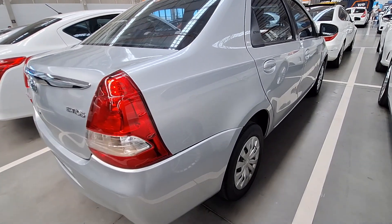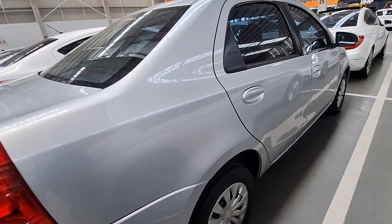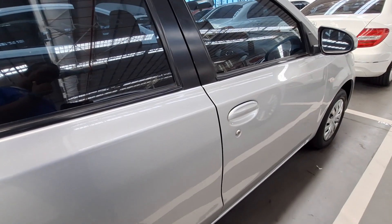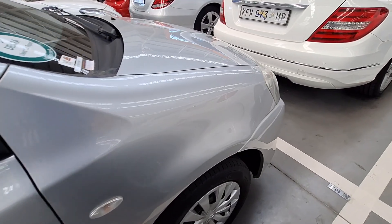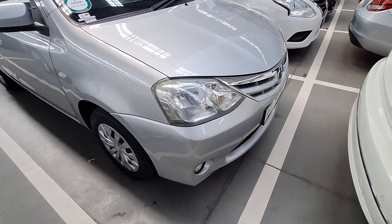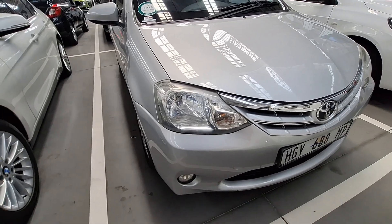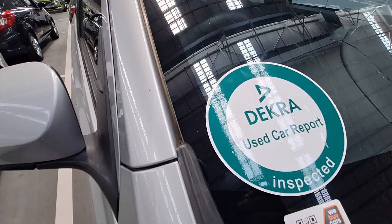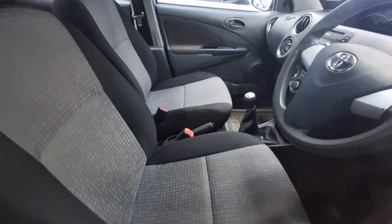Overall the vehicle doesn't have any scratches or dents that are visible, especially on this side — only minor scratches on the front, but really it is okay. The issues listed on this one are minor ones: it has a cracked windscreen, both rear tires are smooth and need to be replaced, and the rear light lens is cracked — that's why there is a green sticker. You need to fix that, but the interior of the vehicle is okay.